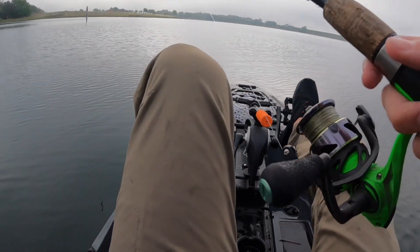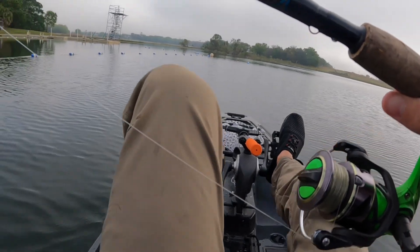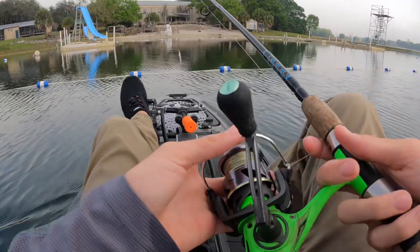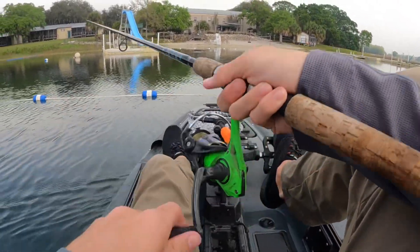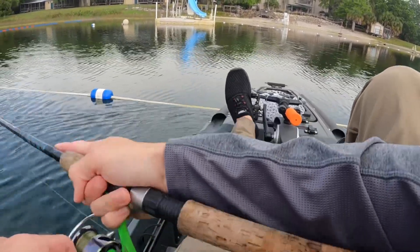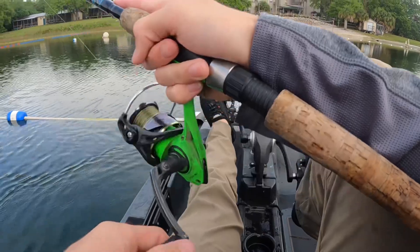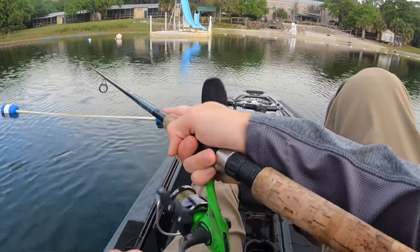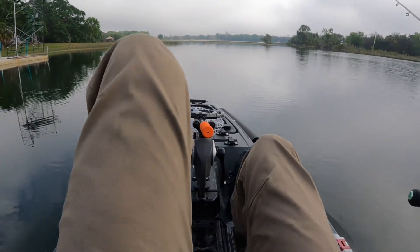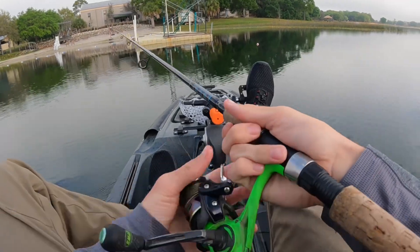I don't think I had it recording, but I did just catch another little one-pounder. He was sitting right below my kayak for like five minutes — I don't know, it took him forever, but he finally bit my lure. He just kept sitting there. Now I'm switching to the jerkbait again to see if maybe there are any sitting under these docks I can pull out. It'd be real nice to catch some bigger ones before we head out.